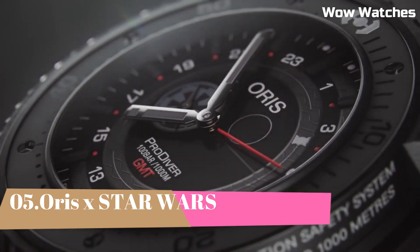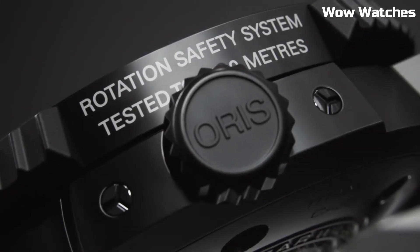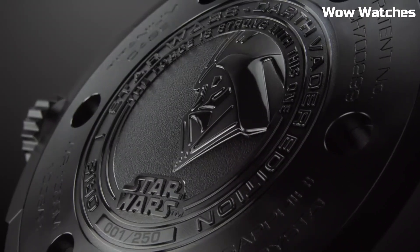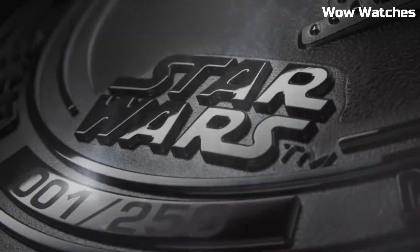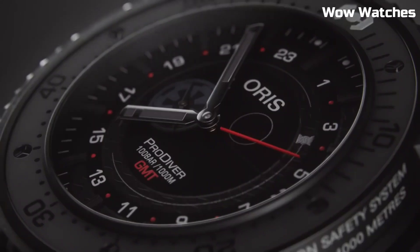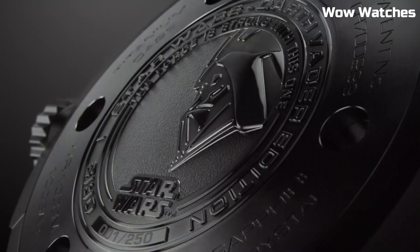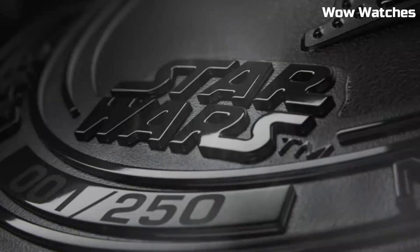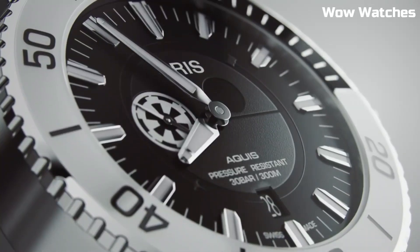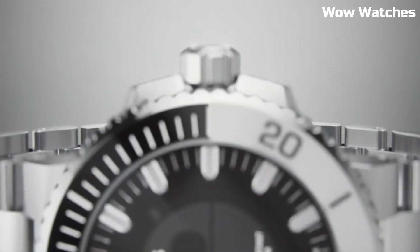Number 5. Oris x Star Wars. Oris collaborates with Star Wars, fusing two beloved universes in a limited-edition collection that captures the hearts of fans and watch enthusiasts alike. The timepieces pay homage to iconic characters, starships, and planets, crafted with meticulous attention to detail. Embracing Oris's precision engineering, each watch features a distinctive design representing the essence of Star Wars. From the Rebellion's courage to the Empire's might, these timepieces transport wearers to a galaxy far, far away — a fusion of horological excellence and sci-fi legend.